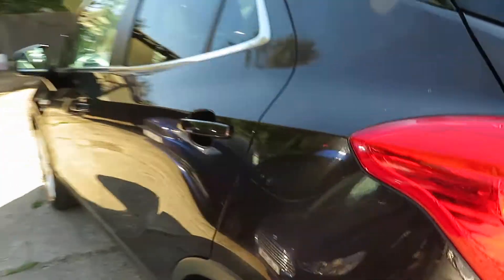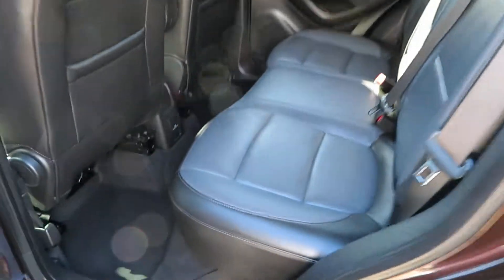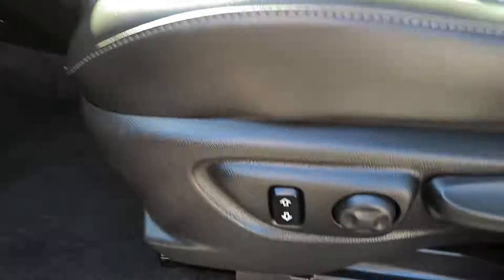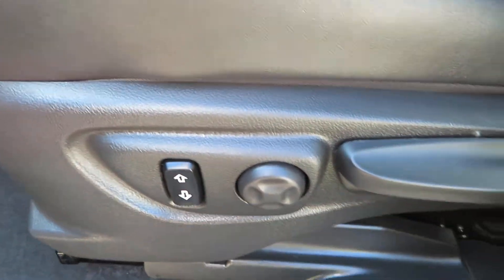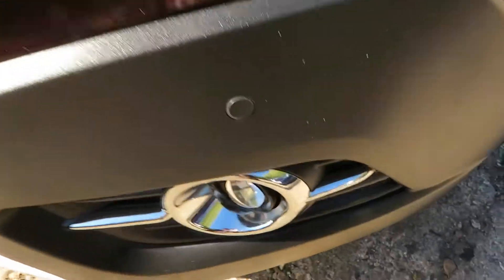It's on the 65 plate, registered towards the end of 2015, with full service history. You've got height adjustment on the front two seats, lumbar support, and the front seat extends out on both sides — loads of flexibility on the seating.